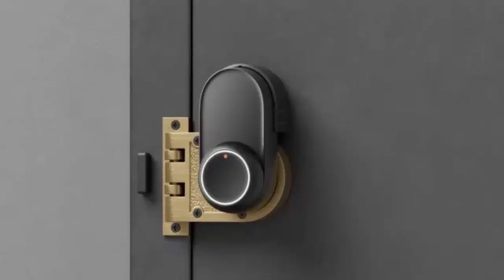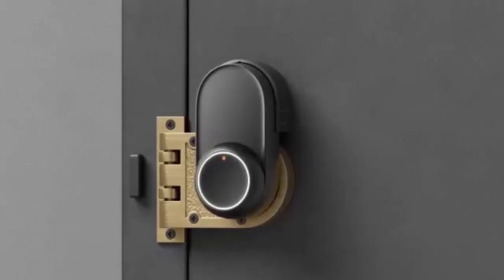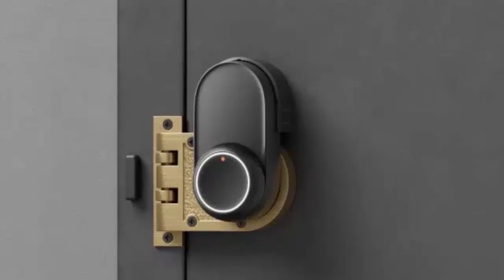Unlocking your door has never been this versatile. The Lock Ultra features fast unlock technology with 16 different ways to access your home — use an NFC card, your smartphone, or just ask Alexa. It's never been more flexible.